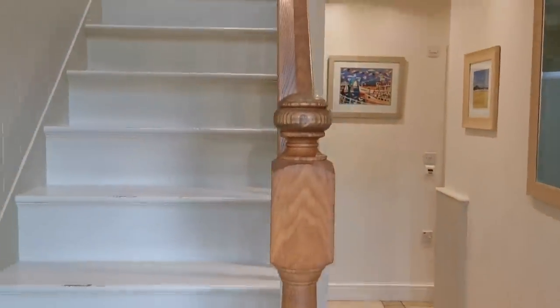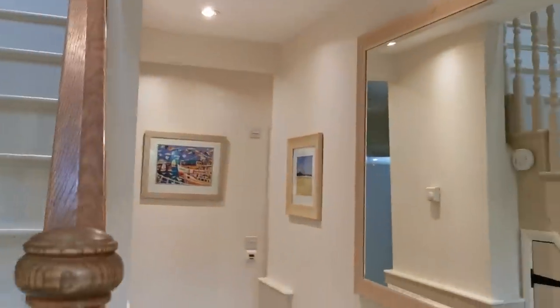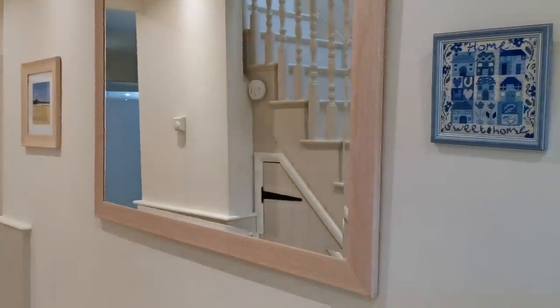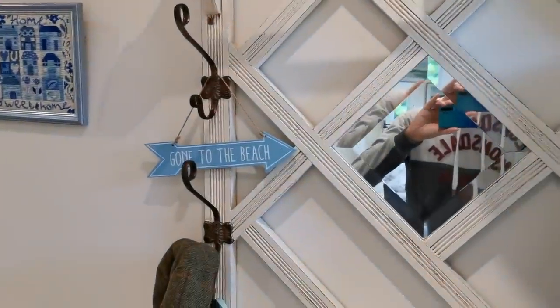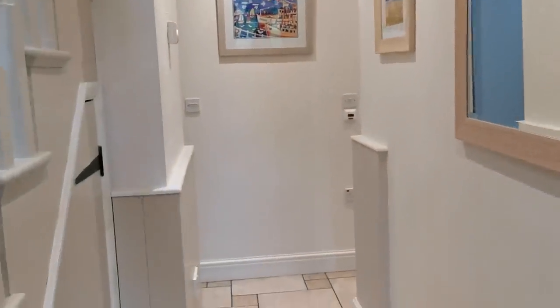Coming in through the front door, we're greeted by the staircase going up onto the top landing and the entrance hall. There's a coat rack in here and mirror panelling on the walls.